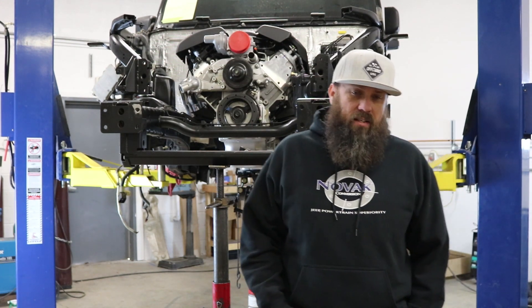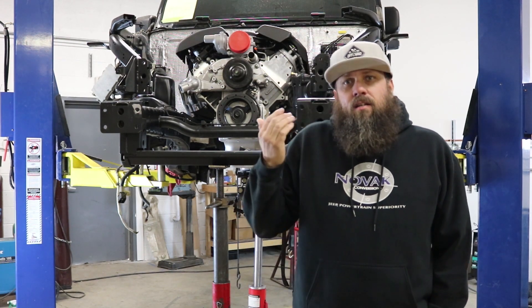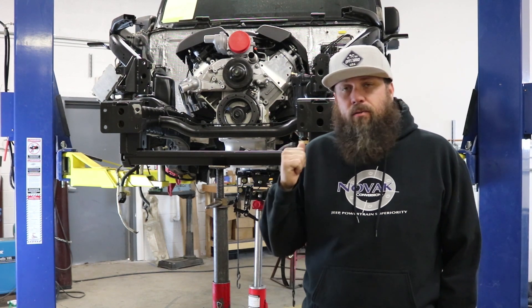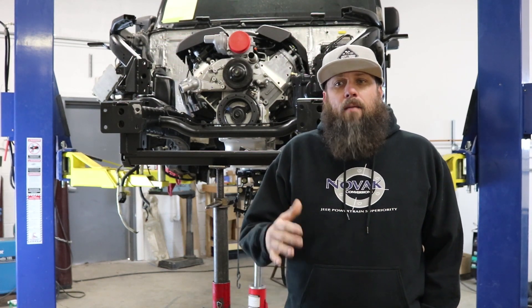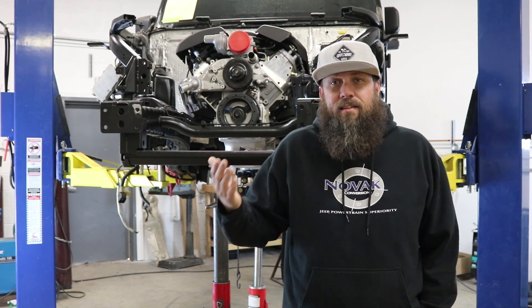The interesting thing about this JKU build is it's an all-in build, and there's a lot of crazy parts and ideas that we've thrown at this thing. We feel like a social media platform really isn't enough to share how much thought has gone into this rig, so this is our opportunity to do that.